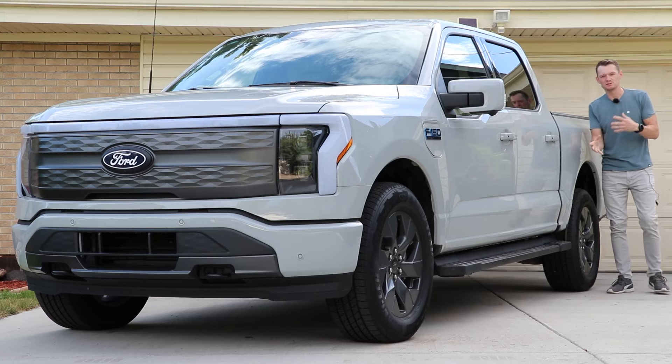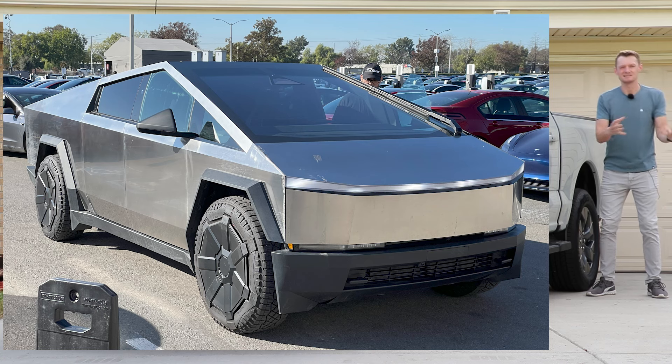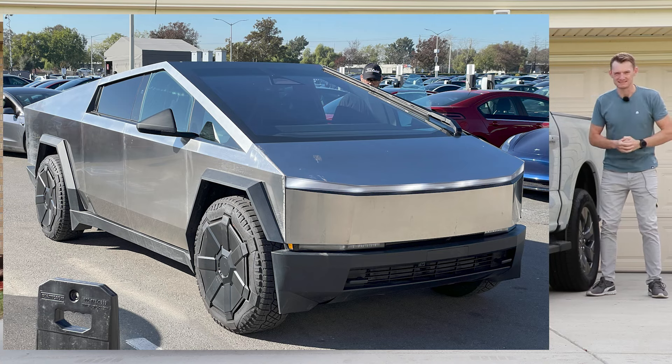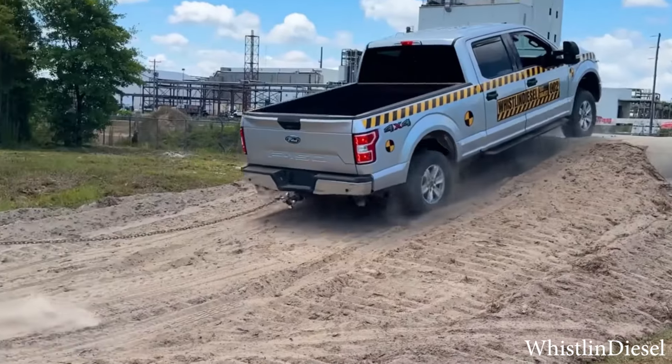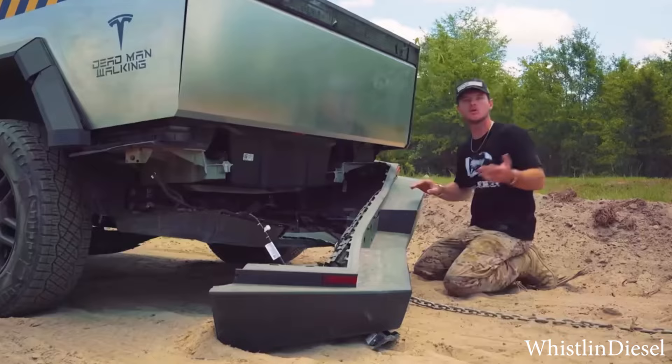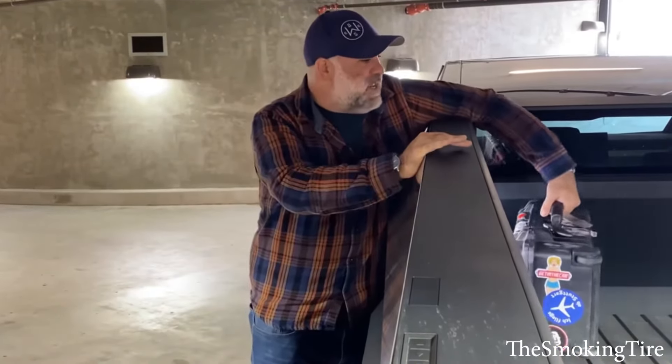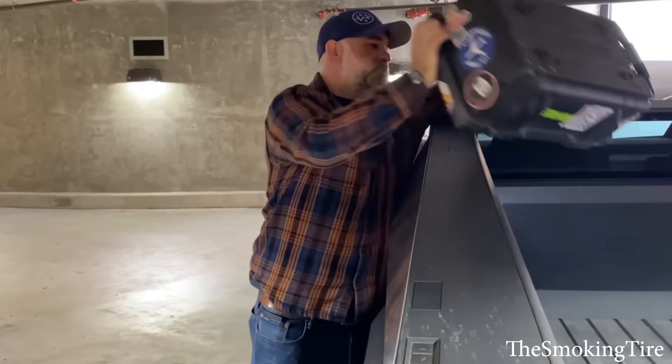When it comes to electric pickup trucks, we've all seen the Tesla Cybertruck in the news, but really for all the wrong reasons — whether it's Whistlin' Diesel showing its fragile unibody construction, or other journalists showing how impractical it is to use as an actual pickup truck.